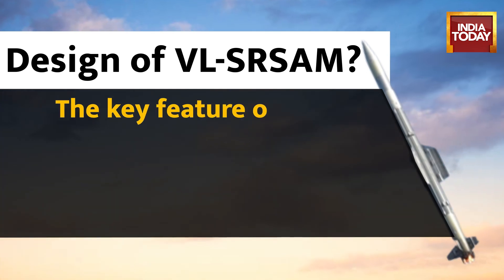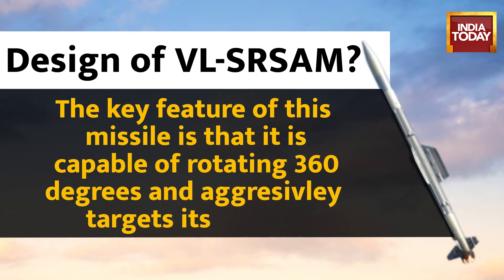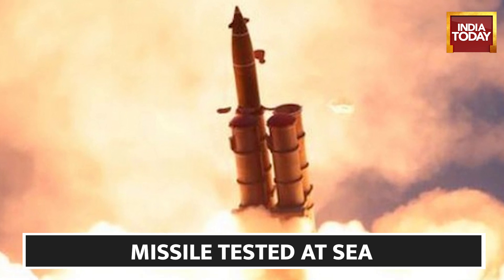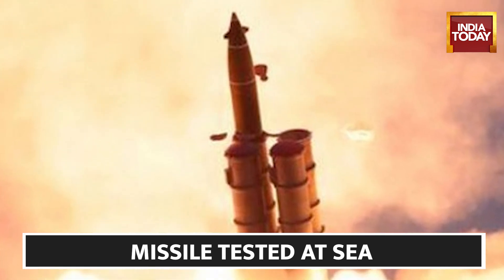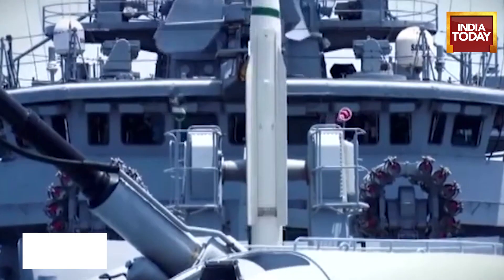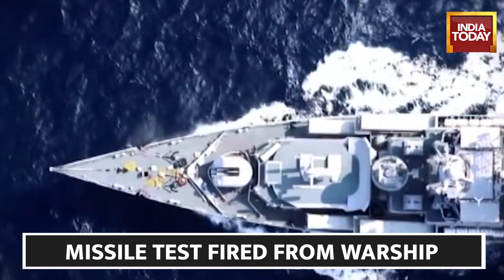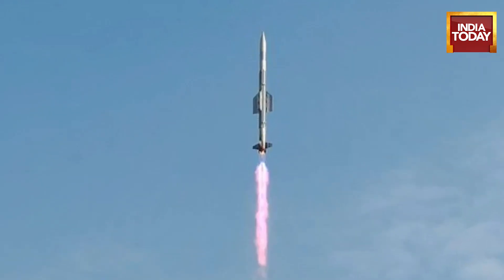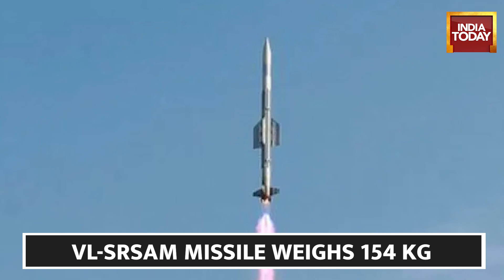A key feature of this missile is that it is capable of rotating 360 degrees and aggressively targeting its enemy. The Navy must equip its warships with various defence mechanisms to protect them from anti-ship missiles and aircraft attacks. The VLSR-SAM missile is capable of meeting all those requirements and can destroy any kind of threat at sea. However, it will still have to undergo various tests before deployment on Indian Navy ships.